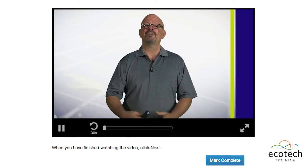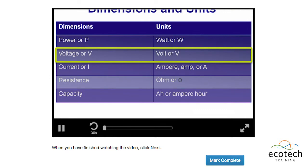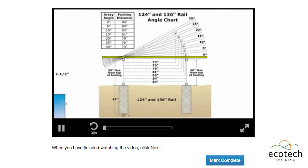Our 18-hour certification program helps students gain knowledge needed to understand the basic energy theory and electrical systems, solar system components, and system and mechanical design.